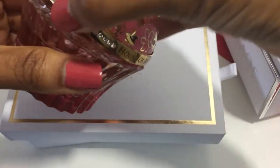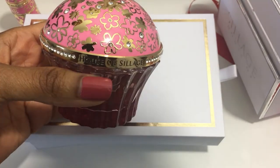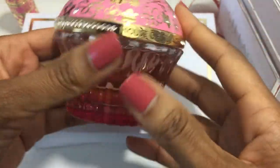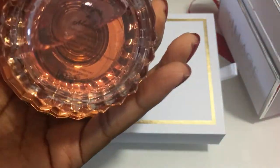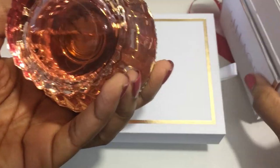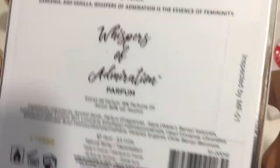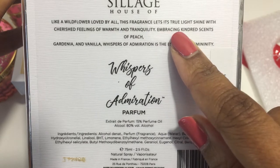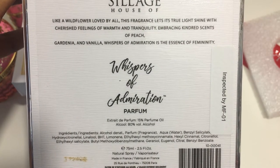You really do just feel sweet, dainty, elegant, feminine, pretty — all of that is wrapped up into it, which makes sense if it's the Whispers of Admiration. Like a wild flyer loved by all, this fragrance lets its true light shine with cherished feelings of warmth and tranquility.